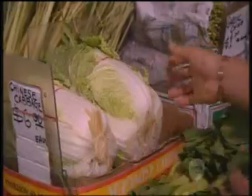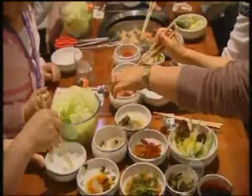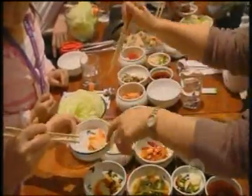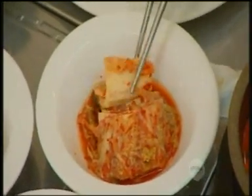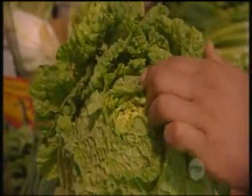How important are vegetables in Korean food? Especially Chinese cabbage — it's number one. Without Chinese cabbage, we can't make kimchi. So this is the number one vegetable we have to pickle. And the yellow bit is no good — it's always the best bit inside.